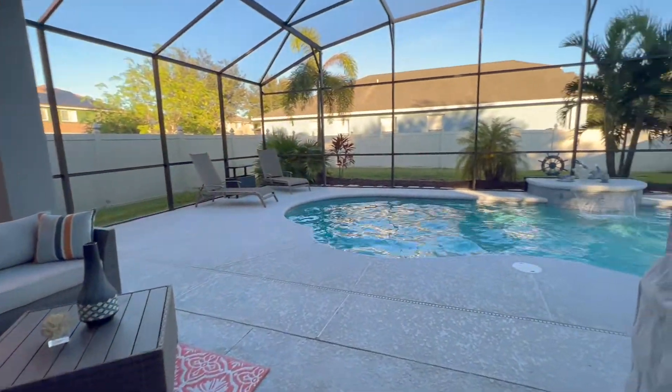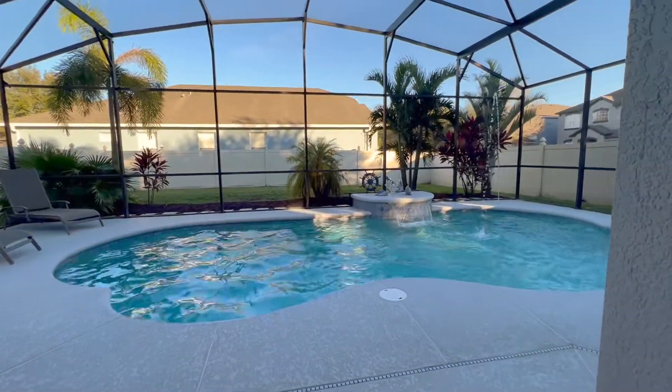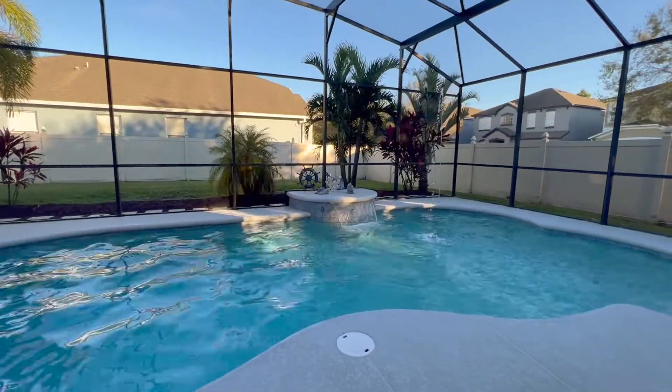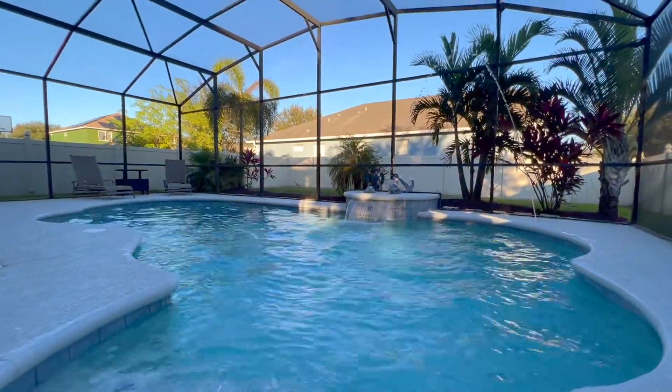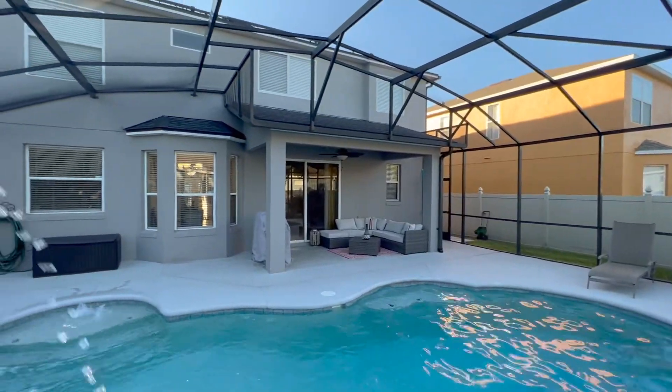This backyard has a large heated saltwater pool with color-changing lights. The pool is in a screened-in lanai leading to a large fenced-in backyard for your gardening, your dogs, or your backyard soccer games.